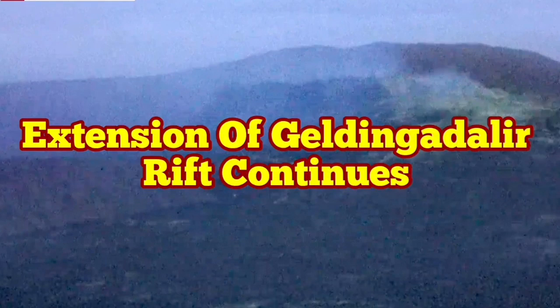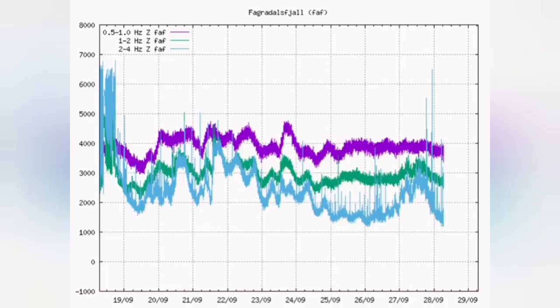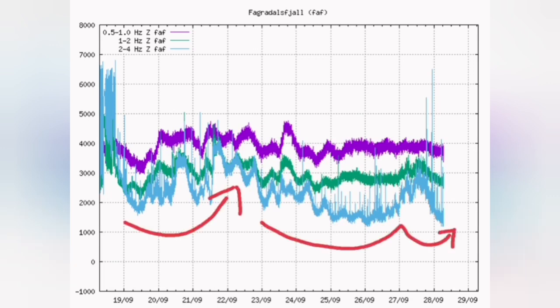Extension of Geldingadalir rift continues. It's not any more a valley as you know — the eruption filled it up almost. The water seismogram shows that the lava is coming up to near the surface then going down. That relates to the extension of the rift valleys in the Reykjanes Peninsula.